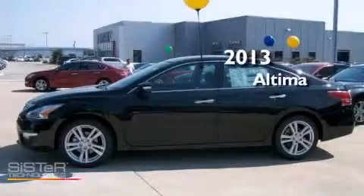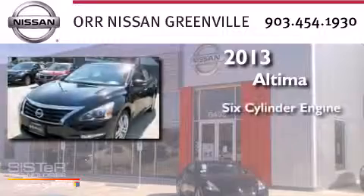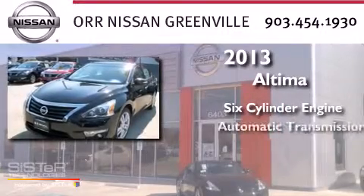This is a brand new 2013 Nissan Altima. It features a six-cylinder engine and an automatic transmission.